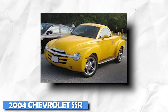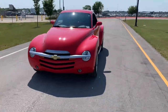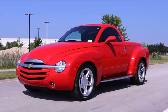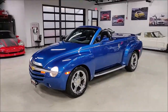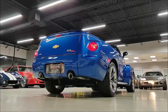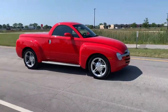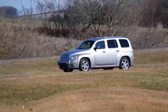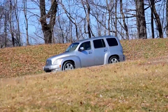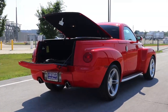2004 Chevrolet SSR. The Chevrolet Super Sport Roadster is a retractable convertible hardtop — confused? You are not the only one. Chevrolet produced the SSR between 2003 and 2006. The SSR was a questionable idea from the start, but with the sales success of retro-style models, Chevrolet swung for the fences with its retro-inspired design.